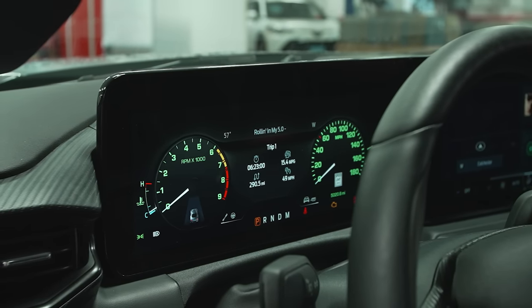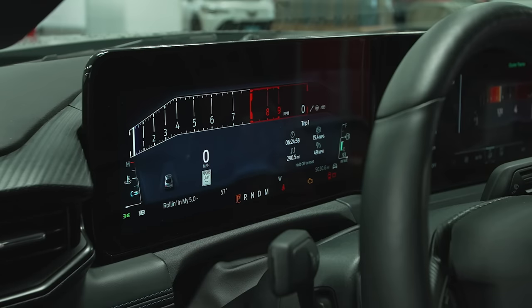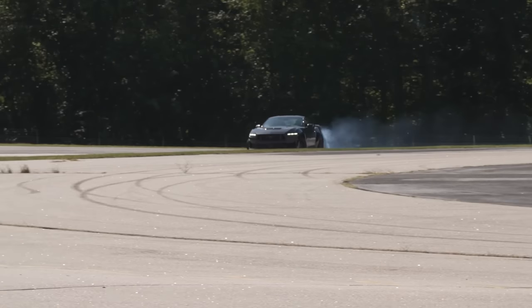The digital gauge cluster has several display options, including a vintage-style mode that mimics old analog gauges with a green glow — like a Fox Body Mustang — which Joey found really cool. There are four or five different screens you can choose from. But really, with a 500 horsepower V8 sounding this good, pulling all the way to redline with power throughout the rev range, you're mostly focused on the soundtrack rather than the gauge display.